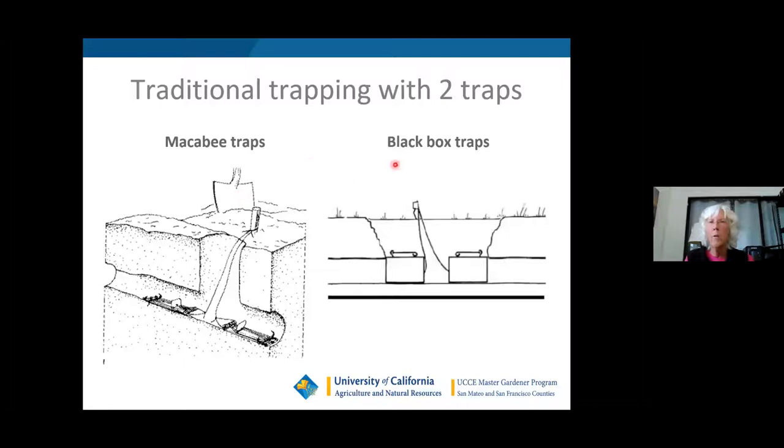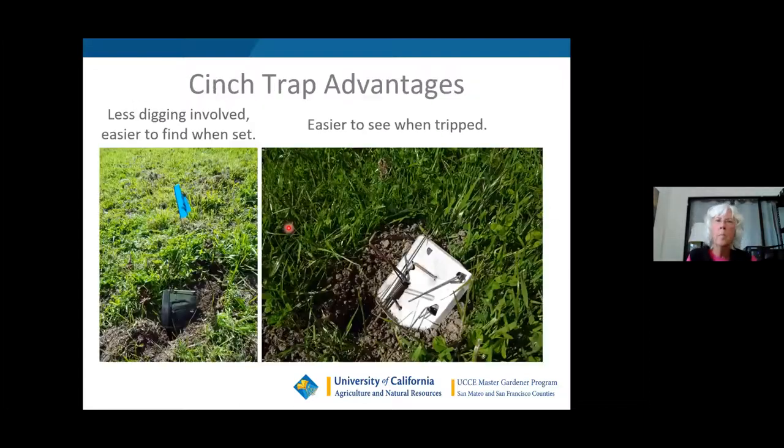Here's how you set a Maccabee or black box trap: you have to dig a pretty big hole, get down to their main burrow, and set them bi-directionally — one going each way because you don't know which direction they'll travel. Here are two black box traps set both ways, usually staked because they can sometimes disappear if scavengers take them or the gopher drags them if not quite dead.